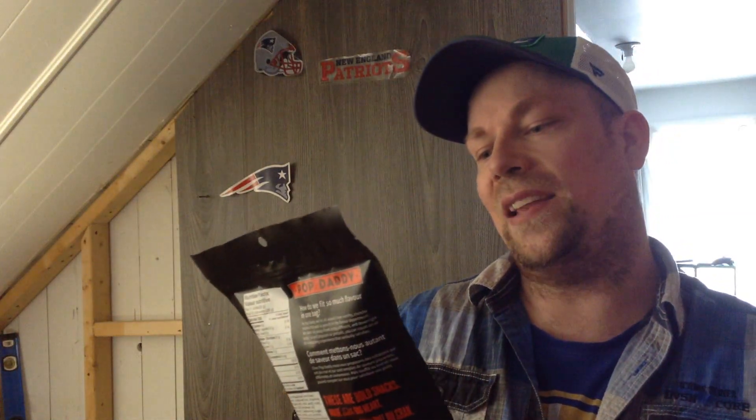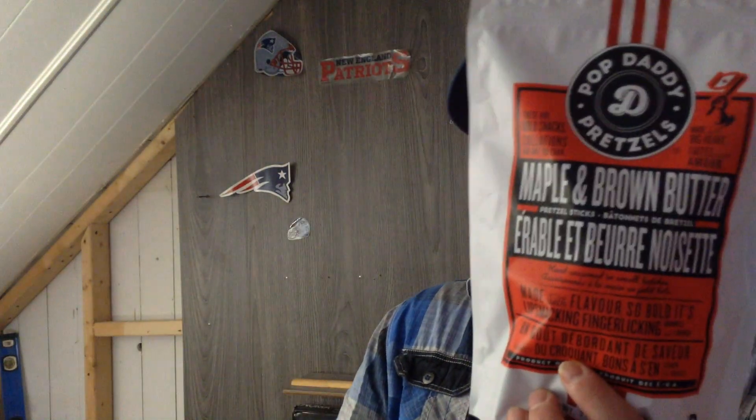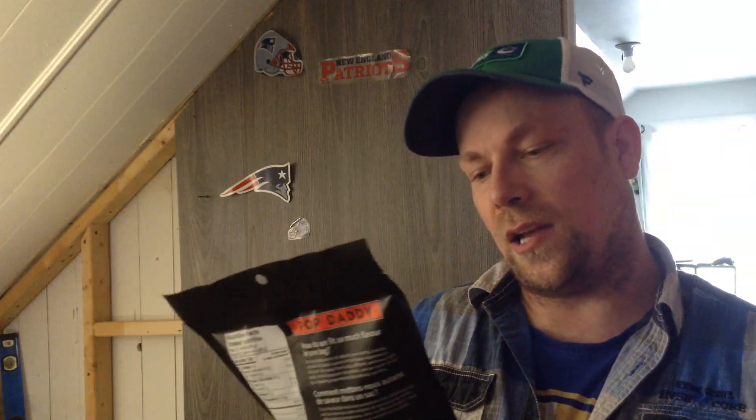Hi guys, we're gonna do a few drinking tastings and some eating stuff, some new stuff here. I got this bag — Pop Daddy Pretzel. The flavor is maple and brown butter. It's made in the USA. Nutrition info: 130 calories per bag, two grams of protein, and a lot of sodium — 410mg, that's a lot of sodium.